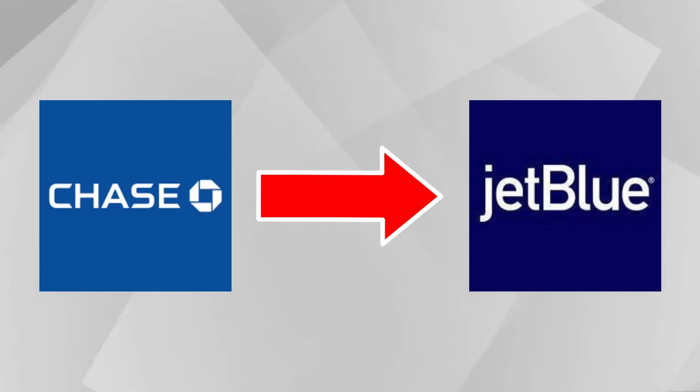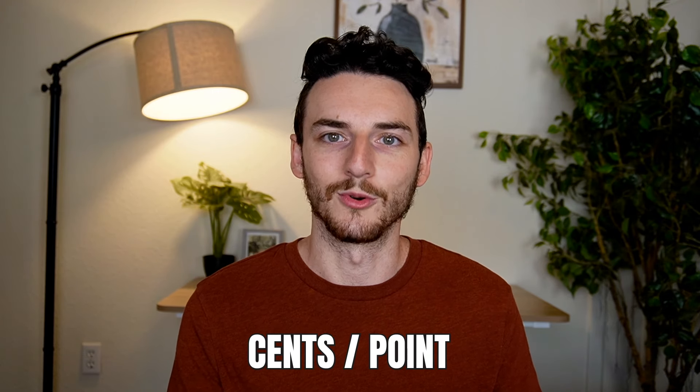In this video, I'll tell you why I chose JetBlue for my airline and Chase points for my currency, and we'll walk through the process of actually booking the flight. I'll also tell you how many cents per point I got for this booking.